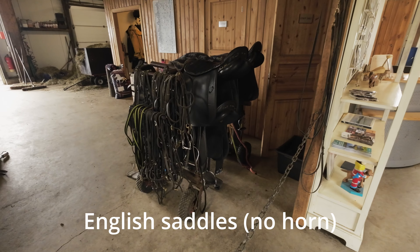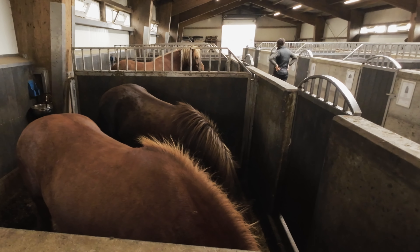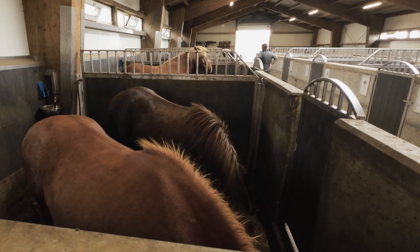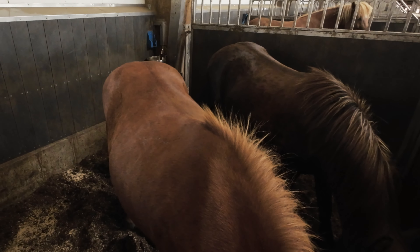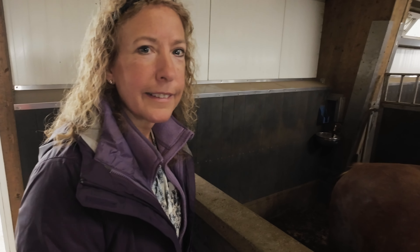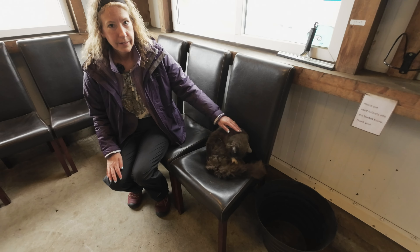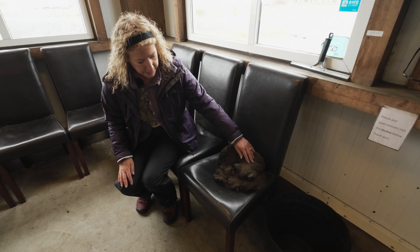These are English saddles with no horn — they're not Western saddles. The Icelandic horses are actually not as tall. They are vertically challenged, like us. Lori made a new friend — it's always a cat.